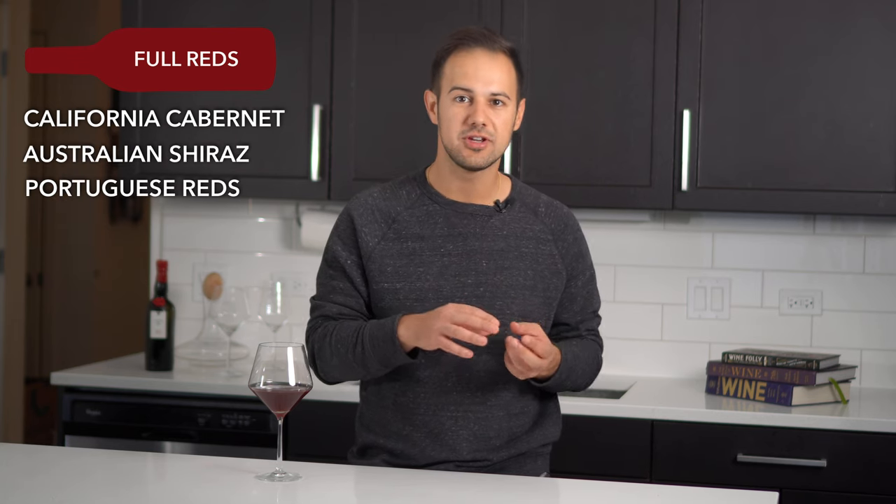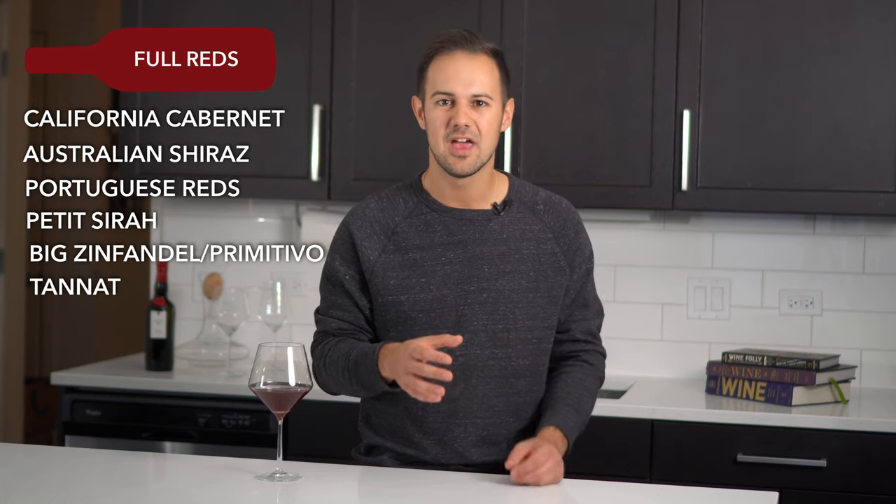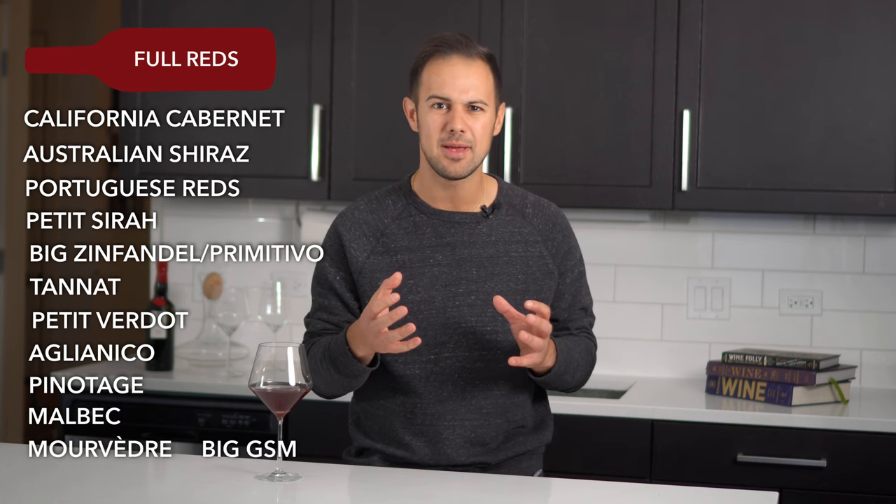And we've arrived at the last category: full-bodied red wines. These wines are a bit of a conundrum — they are super popular, but they're also really hard to pair. Big rich wines simply overpower most dishes. We need to avoid spicy foods and fish because tannin clashes with those elements, and these wines tend to have a lot of tannin. These are your classic California Cabernets, Australian Syrahs, Portuguese reds, Petite Sirah, big Zinfandel and Primitivo, Tannat, Petit Verdot, Aglianico, Pinotage, Malbec, Mourvèdre, and big GSM blends.